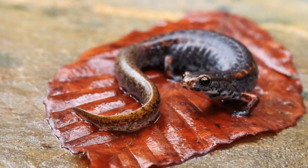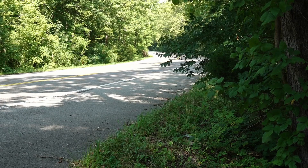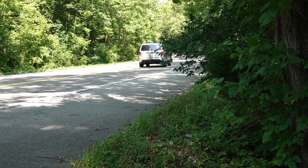Salamanders — they are important to each one of us, believe it or not. But if they attempt to cross a busy road, it usually doesn't end well. Researchers are trying to make underground crosswalks for these all-important amphibians. 10 News reporter Vinay Simot joins us now to explain.